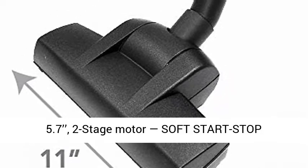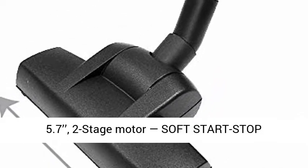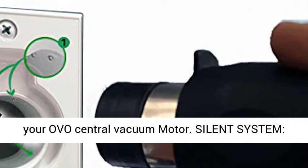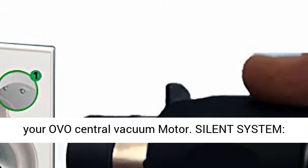Powerful 700 Air Watts, two-stage motor with Soft Start-Stop Technology — adds 20% to the life expectancy of your OVO Central Vacuum Motor.